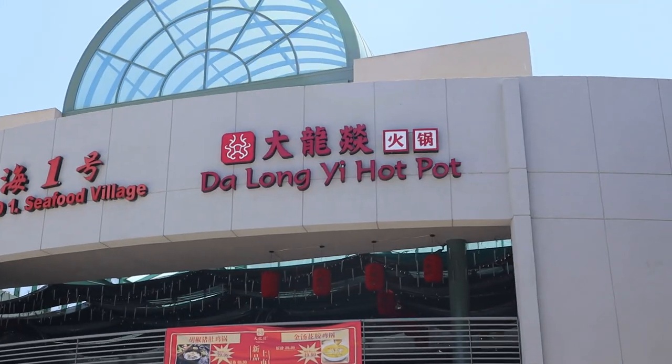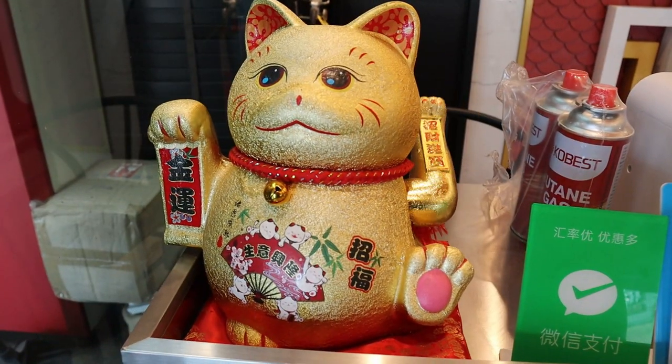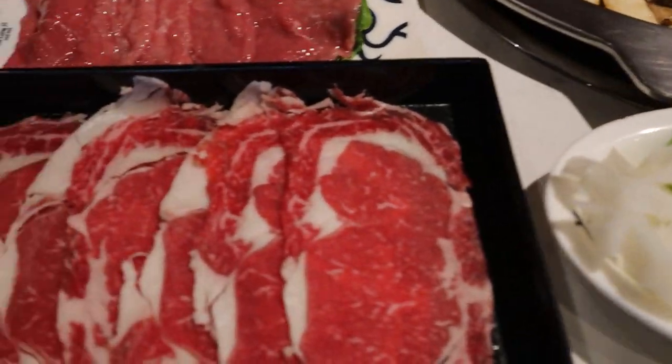I'm going to this restaurant called Da Long Yi, which is one of the most popular Sichuan hot pot restaurants you can find even in China — there are like 200 locations there from what I heard. I think it's like a franchise and this is their Los Angeles location. So I'm very excited to try this. If you guys want to see what authentic spicy Sichuan mala hot pot looks like especially here in the US, then you have come to the right episode.